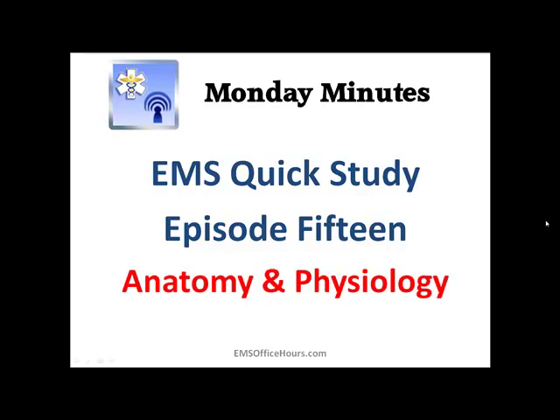Hey, Jim Hoffman here for EMS Office Hours. This is your Monday Minutes. We're going to continue on with the anatomy and physiology part of the EMS quick study guide and quick study tips, getting a little bit more in depth into some more real meaty stuff of what really affects us and what we see more and what we document more as EMS professionals.